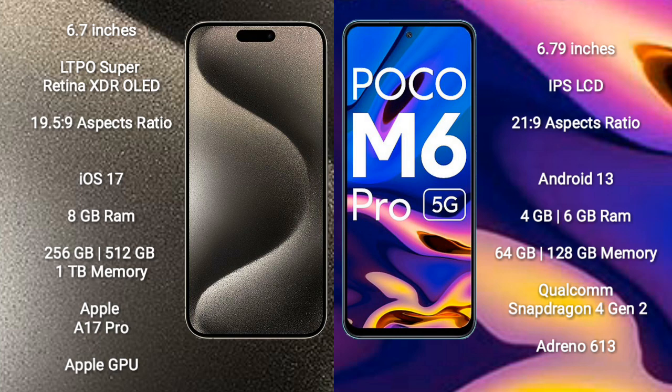iPhone 15 Pro Max runs on the iOS 17 operating system. Xiaomi Poco M6 Pro runs on the Android 13 operating system.